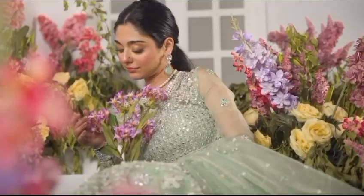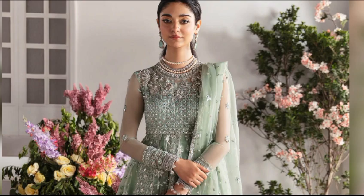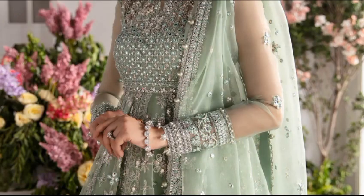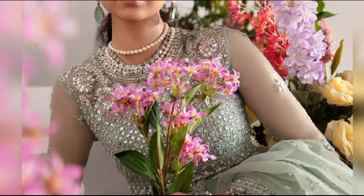The next article is Leland, a celestial tribute to tradition. This pistachio pishwas is an heirloom masterpiece, adorned with intricate details, an ethereal organza dupatta, and contemporary elegance. The price is $26,950.